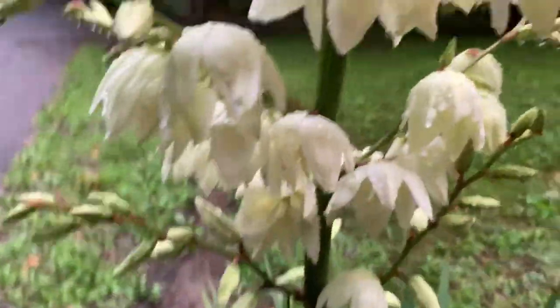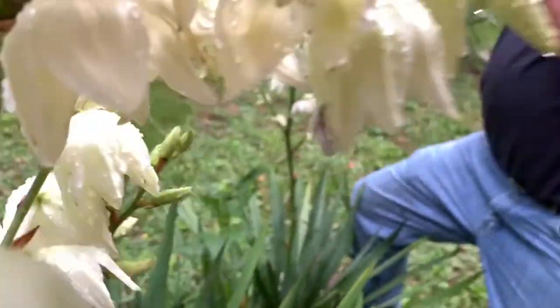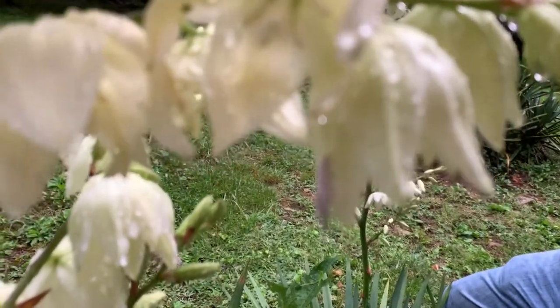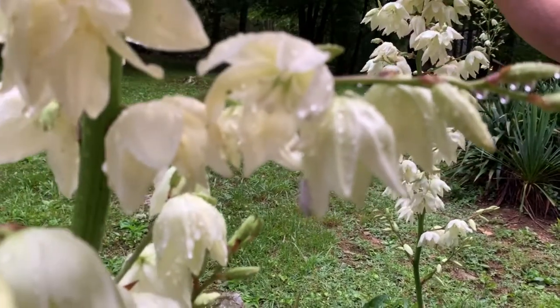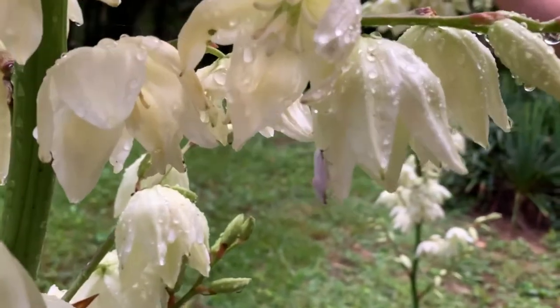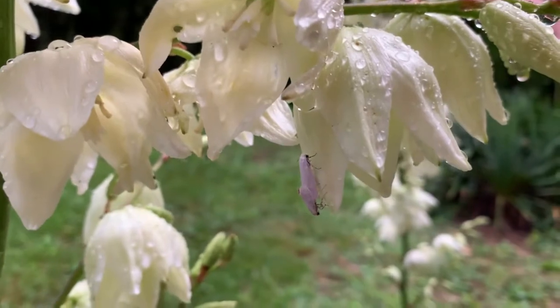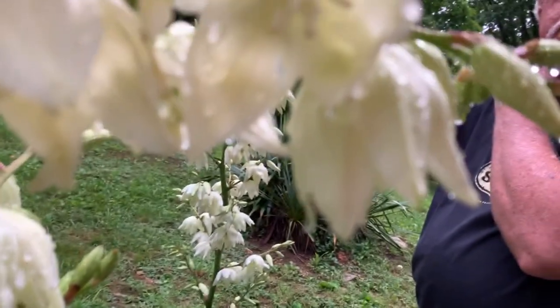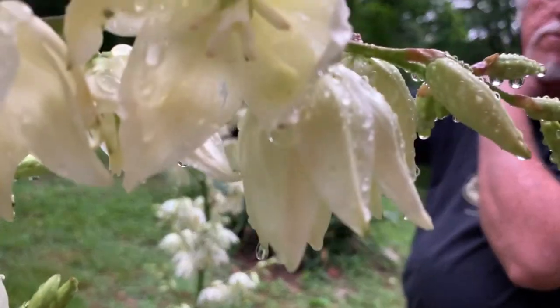Whoa, there they are — they just came out! Focus, focus... okay, now they're crawling. They're going inside the flower to hide. Look at that — got another one.